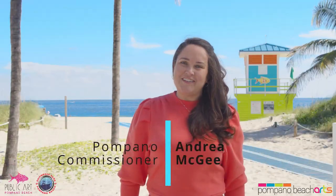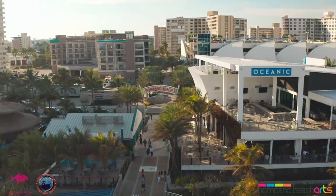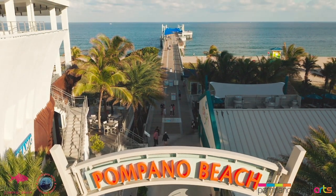Hi, I'm Commissioner Andrea McGee. Welcome to Pompano Beach's District 1, where we have great restaurant options, a beautiful brand new fishing pier, and in my opinion, the most beautiful beaches in Florida.